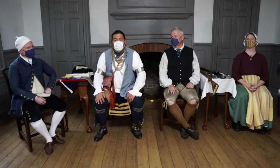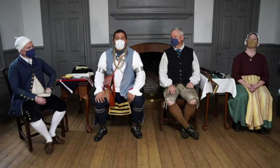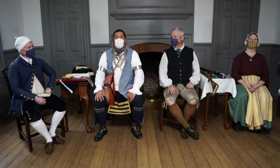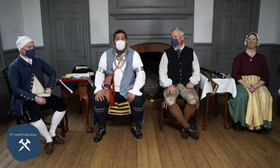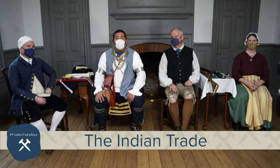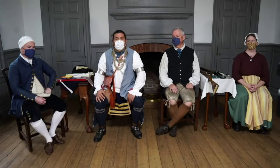Hello and welcome. My name is Chris Custlow. I'm part of the American Indian Initiative here at Colonial Williamsburg, and I'm here with some of our various trades: Ken from the blacksmith shop, Bobby from the silversmith shop, and Mark from the tailor shop, to discuss Indian trade.